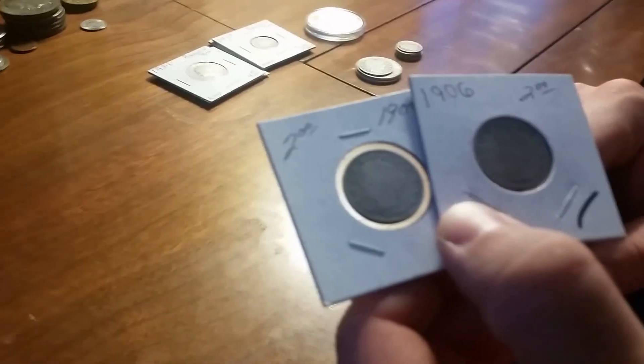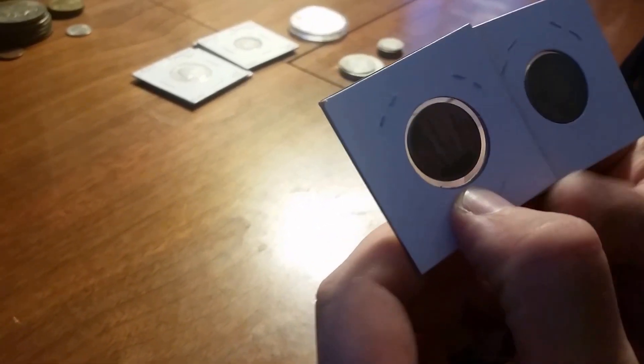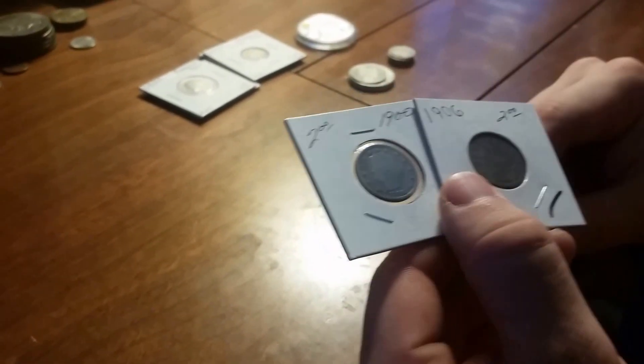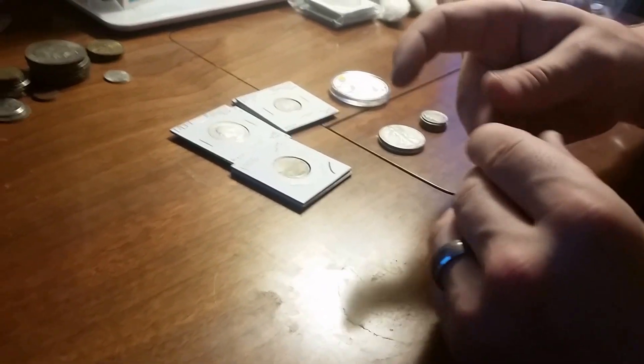These are two nickels, or half dimes — I believe they're nickels. I don't know much about them at all, but the guy had them half off on marked prices, so I got both of these for two dollars. A steal for me.